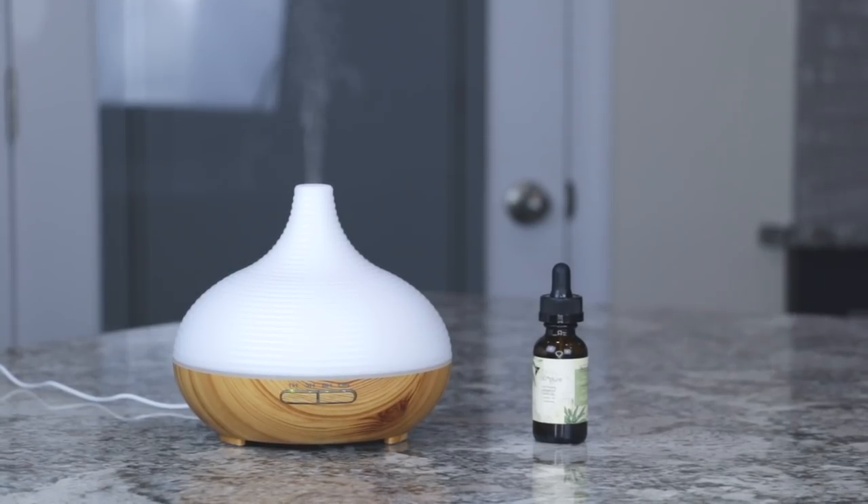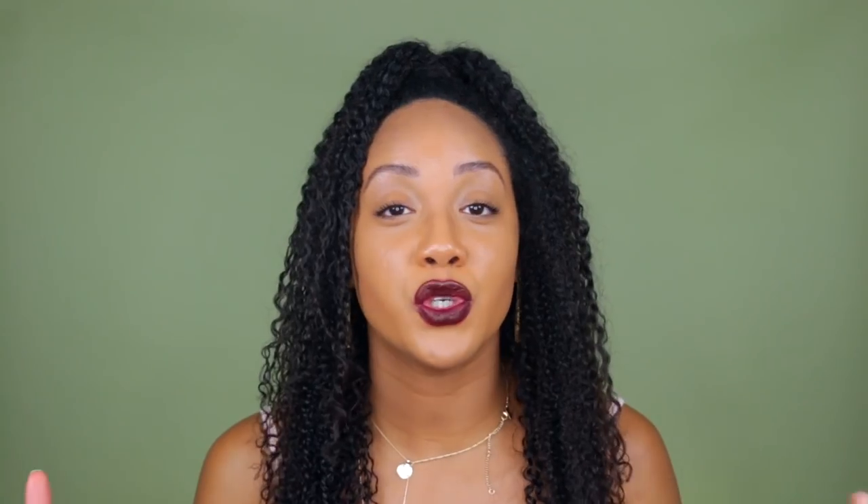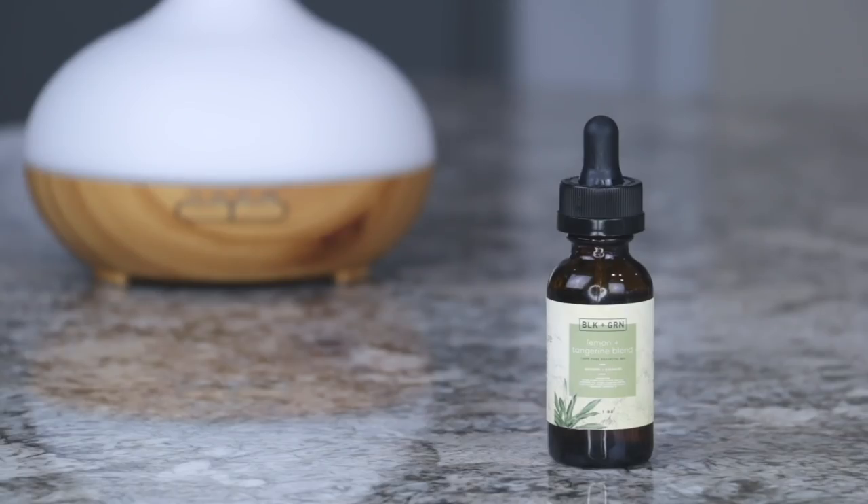some purified water and then drop a few drops of an essential oil of your choice, which you can choose based on the benefits of the oil or based on the scent of the oil. Now I have a couple of my favorite essential oils here — right now I have the black and green lemon and tangerine essential oil